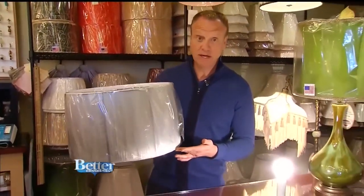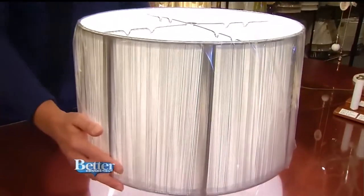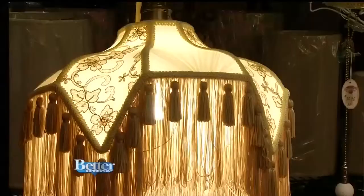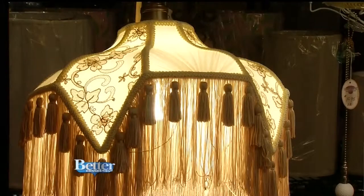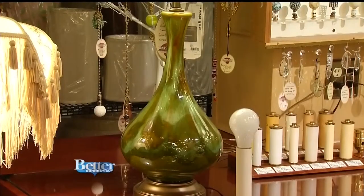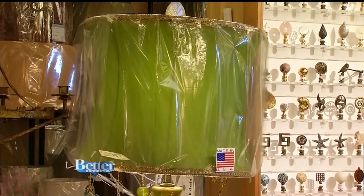They probably have 50 shades of gray here at Restoration Lighting Galleries. Here's at least one — put it over a light bulb and there is a completely different look. And when you're looking for that perfect shade, David says to bring in the lamp. When you go to a foot doctor, you bring your feet, right? It's the truth. It's the kind of thing — we want you to bring your lamp. That way your shade and the harp it sits on top of will be the perfect size, perfect match.